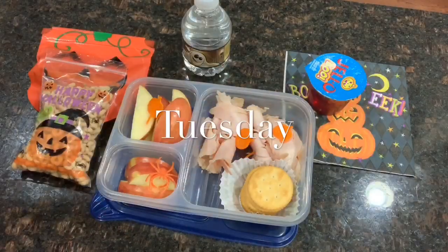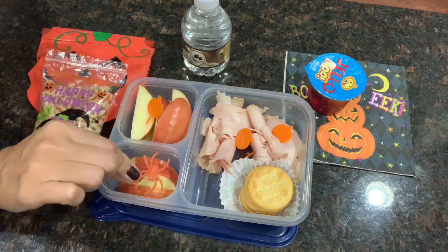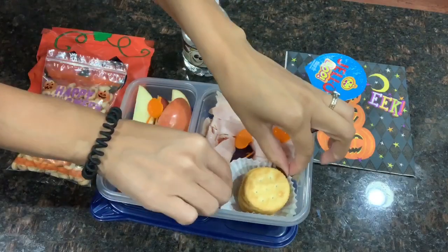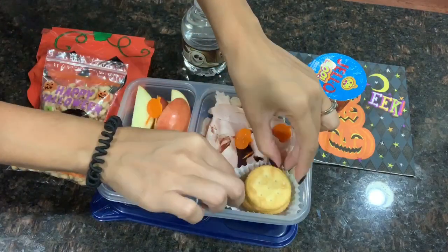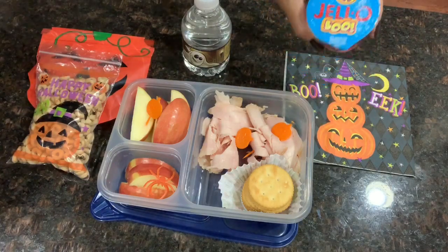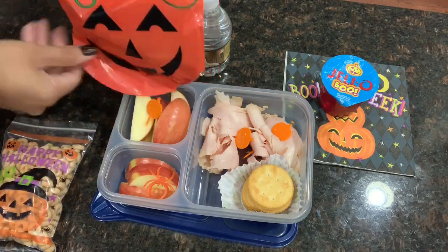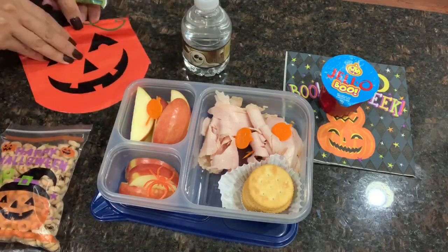For Ryan's Tuesday lunch I made him a lunchable from home. I sliced up some apples and put spider rings on top, then added a pumpkin stick. On a pumpkin skewer I put a few pieces of lunch meat, and I added some crackers in a Halloween cupcake liner so he can eat the crackers with his lunch meat. As a sweet treat I gave him some jello with Halloween stickers on it and a Halloween napkin. For his afternoon snack he has plain Cheerios in a Halloween Ziploc bag, a Cascade Farm chocolate chip granola bar in a pumpkin bag, and of course a water bottle.